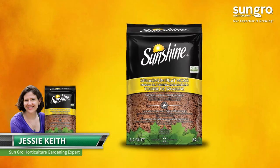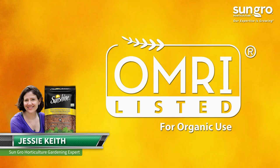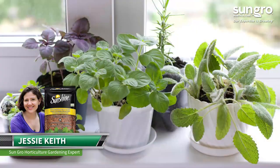Sunshine Canadian Sphagnum Peat Moss is only listed for organic gardening, so you can feel confident adding it to your organic flower or vegetable gardens, raised beds, or container plantings.